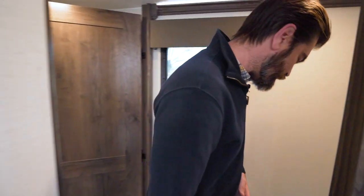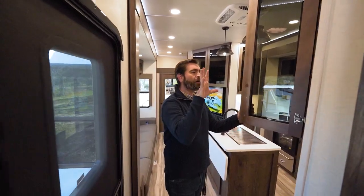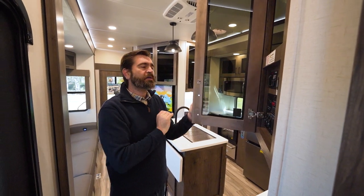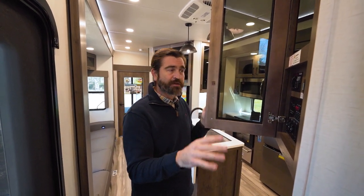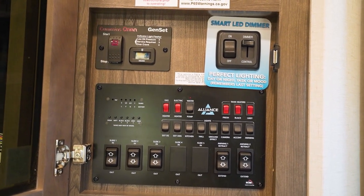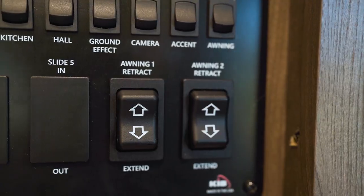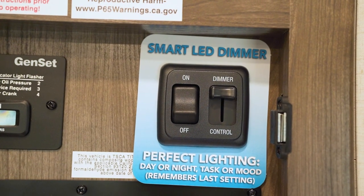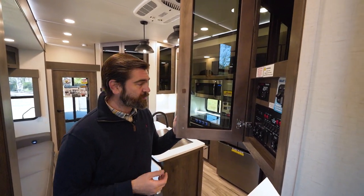As we head down the stairs, right across from our entry door we have our primary control panel. One of the things Alliance is known for is having everything on its own physical switch — no touch pads or apps. You get the practicality of hitting a switch and watching something happen. In this control panel, we have access to all our scare lights, interior lights, slides and awnings, and we can even turn the generator on and off from here. Most of the lights also have dimmers, which is a very nice feature. Let's run the slides in real quick to see what's accessible.